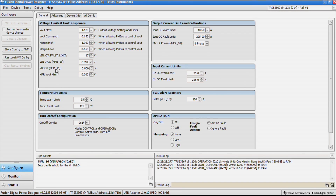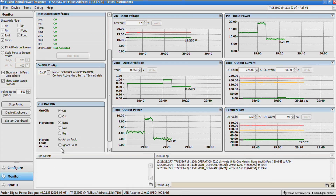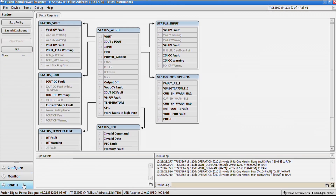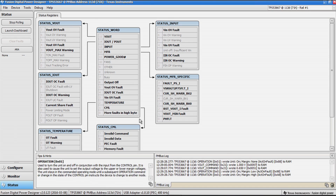The faults and warnings are shown via the respective colors in the status tab of the Fusion GUI. The status of faults on output current, voltage, current sharing, pre-biased operation, temperature, reset function, under voltage lockout, and several others can be viewed in this window.